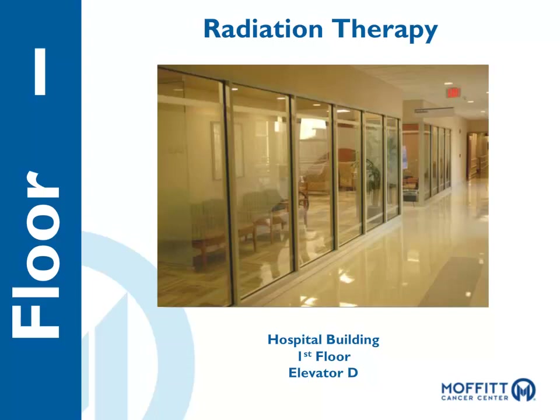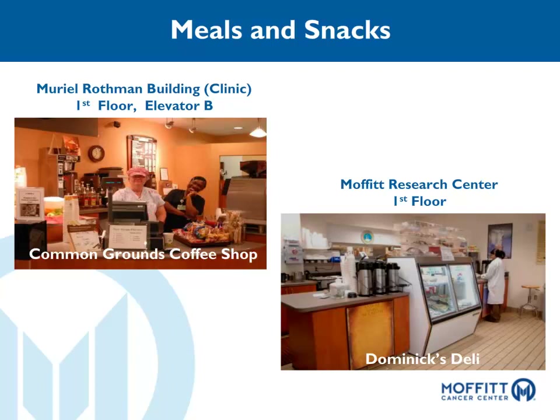The Common Grounds coffee shop is located on the first floor of the Moffitt Clinic building next to the B elevators. Enjoy Starbucks beverages as well as muffins, prepackaged grab-and-go items, and a selection of local newspapers. Hours are 7 a.m. to 4 p.m., Monday through Friday.